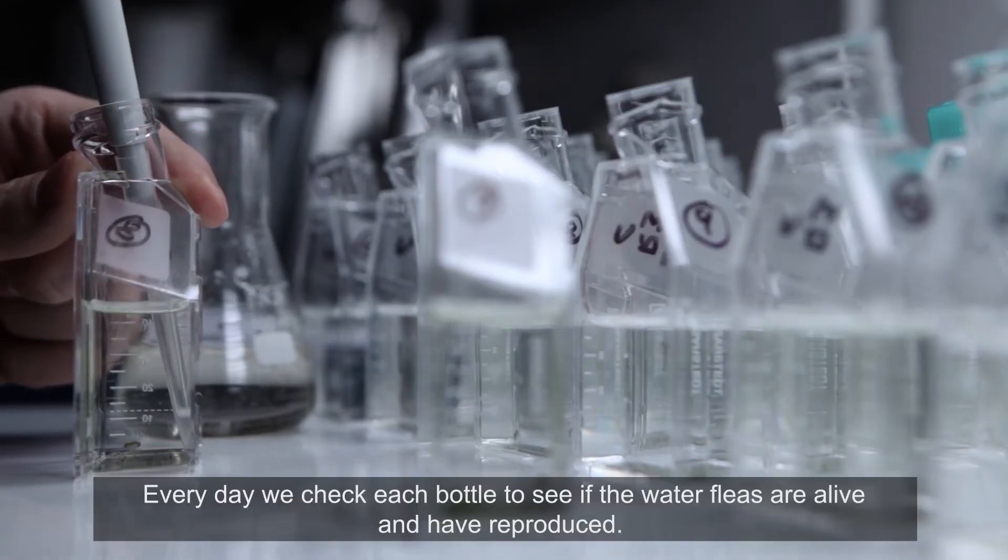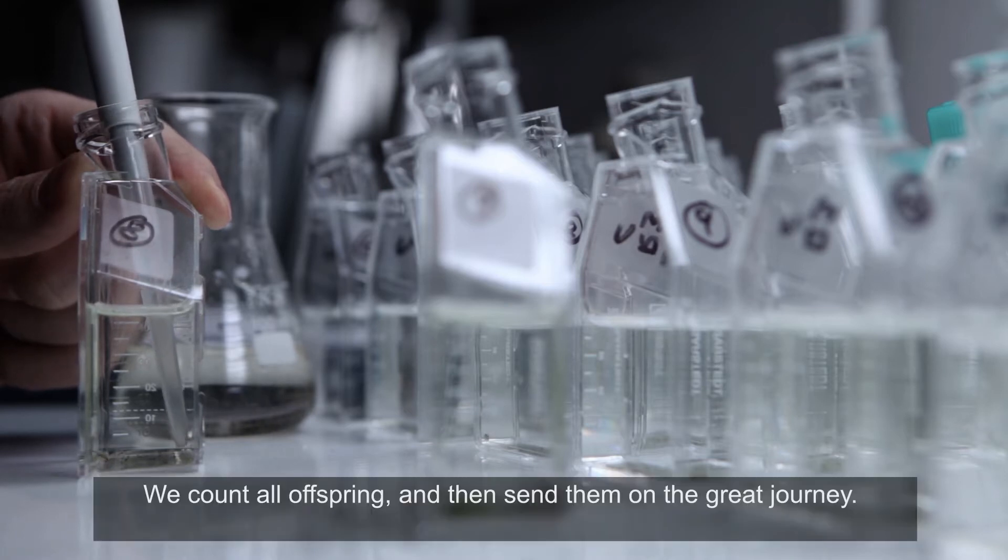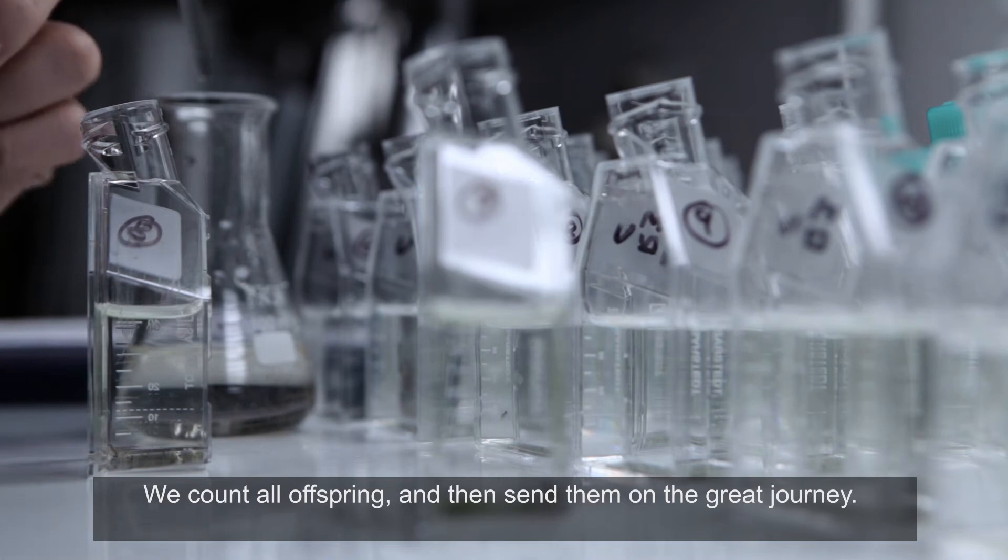Every day we check each bottle to see if the water fleas are alive and have reproduced. We count all offspring and then send them on the great journey.